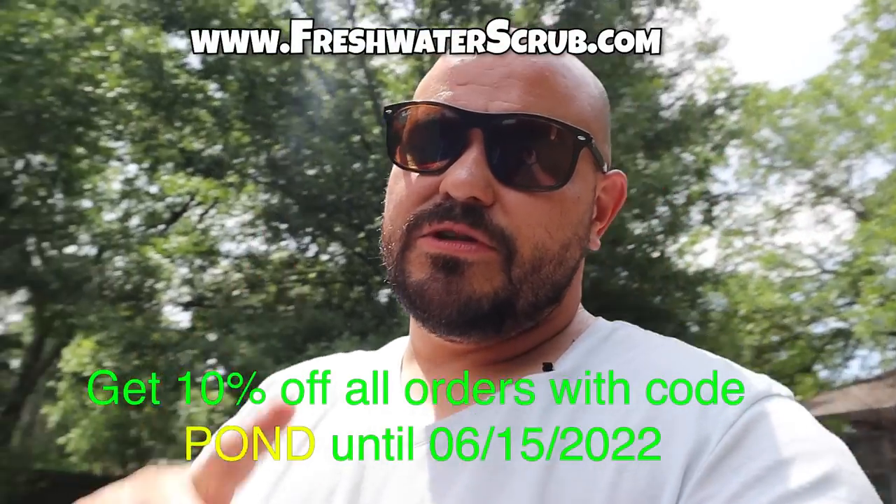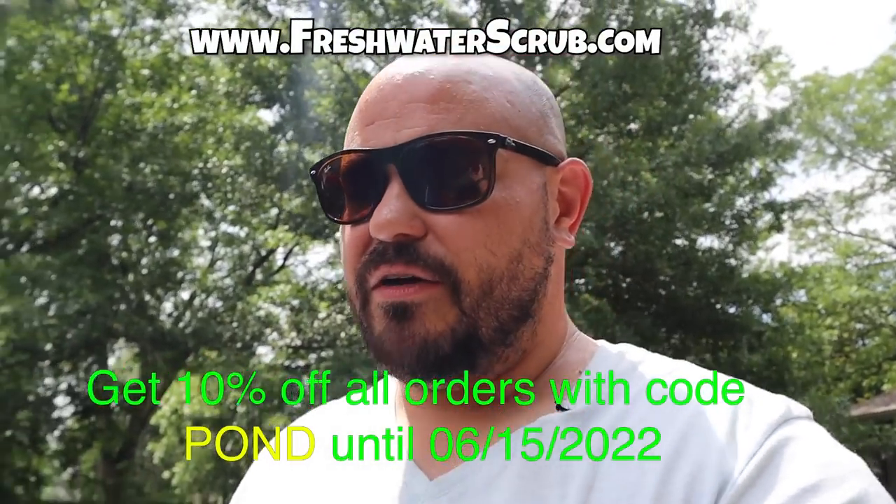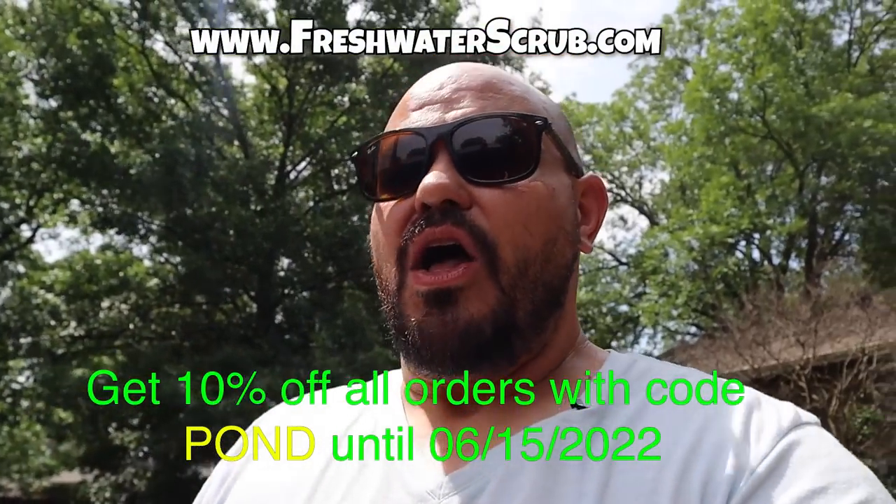Make sure you follow us on Instagram and Facebook — links to both are down below. Make sure you visit freshwaterscrub.com and use the code 'pond' for 10% off your orders until the 15th of June. We will see you next time!